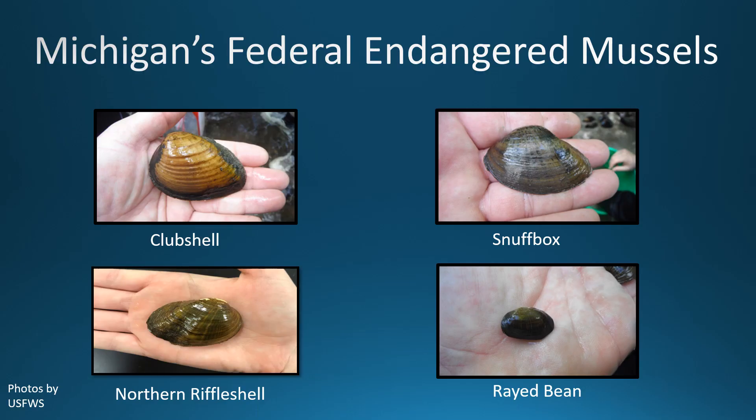Michigan has four federally endangered mussels: the club shell, snuff box, northern riffle shell, and rayed bean. These are all under protection by the Endangered Species Act and are regulated by the U.S. Fish and Wildlife Service.